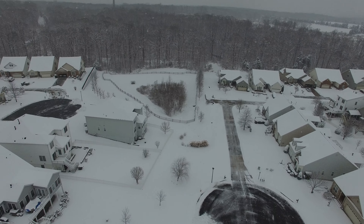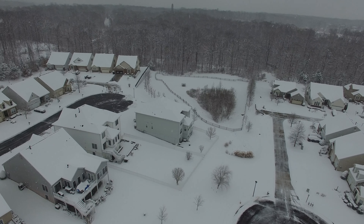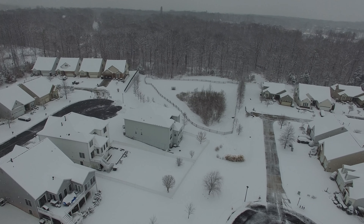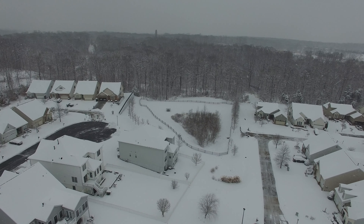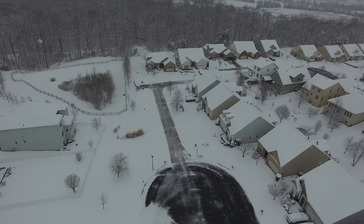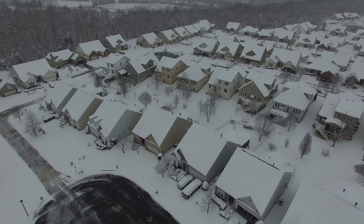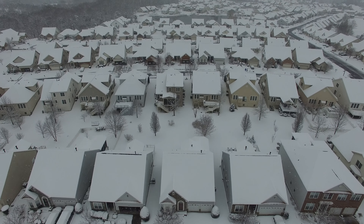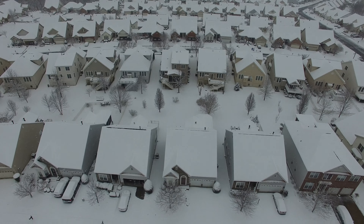I kind of flew a circle around just so you can see what's going on. That is about it. Pretty nice white little wonderland. You can see where the truck has gotten out and scraped the roads — works out pretty good.